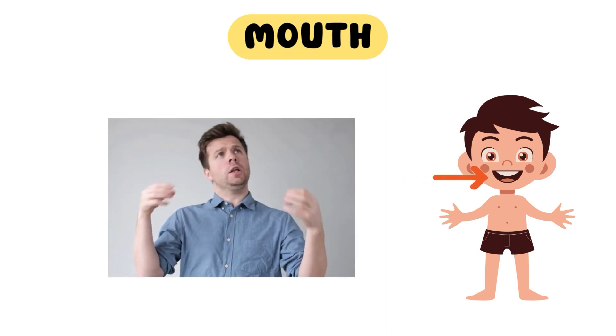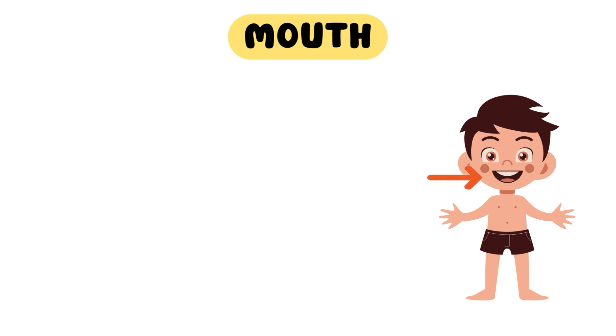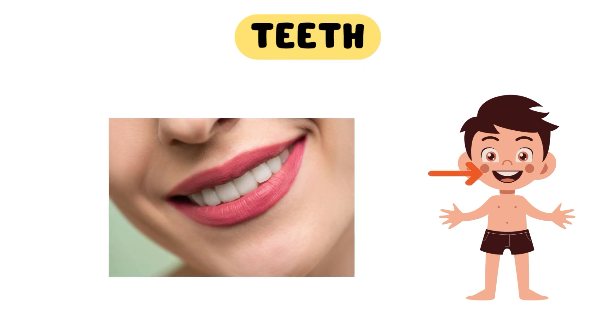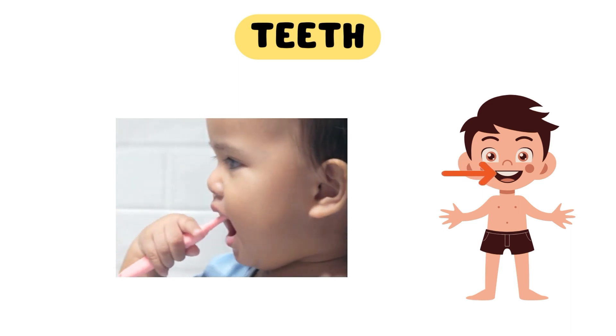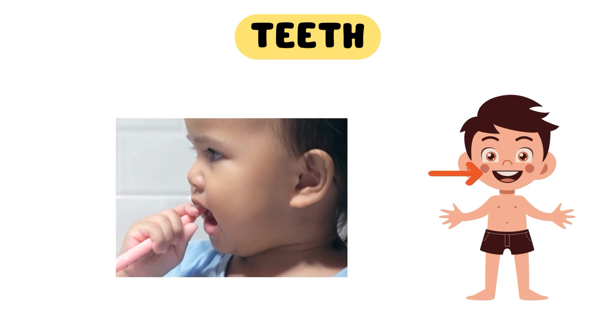Can you open your mouth and hum one of your favorite songs? Our teeth are essential for chewing our food into tiny bits, so that our tummies can easily digest it. Don't forget to brush those pearly whites twice a day regularly, for a bright and healthy smile.